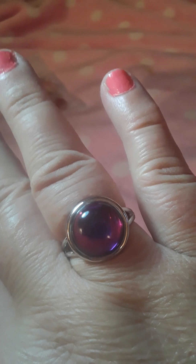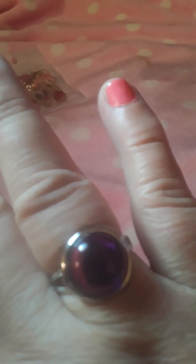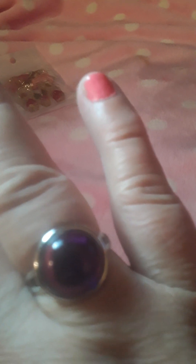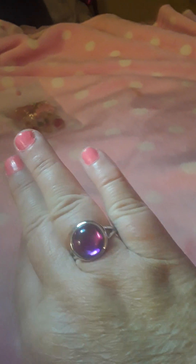I got another one of these rings with the purple. And this was $1.03, I think. Or $1.08. I can't make it out. But I thought the color was really pretty, so I got another one. And that is this one.